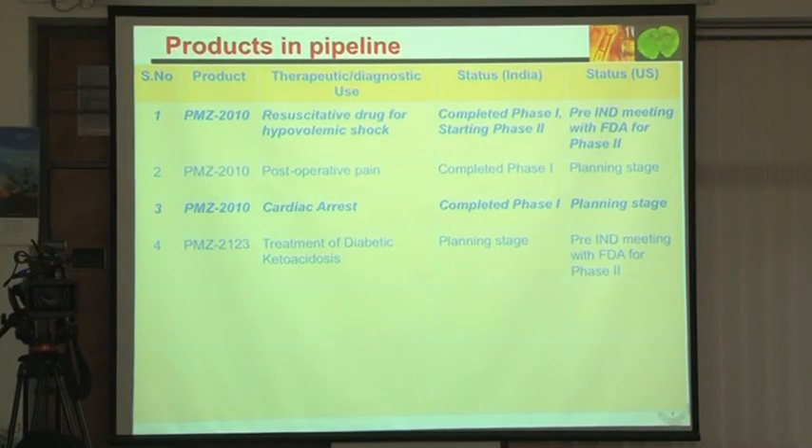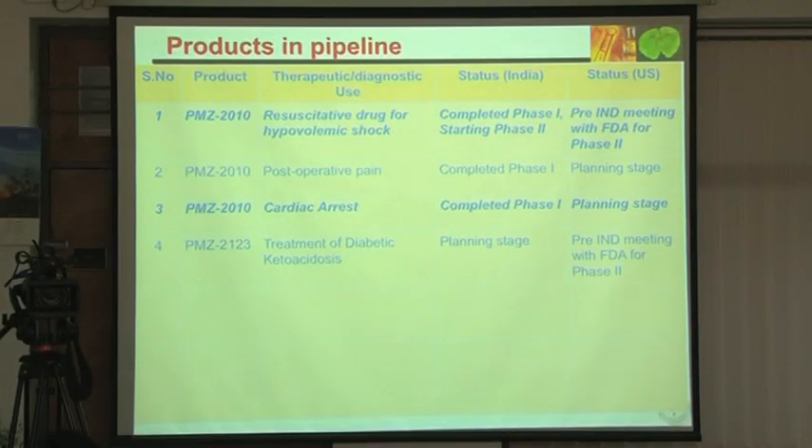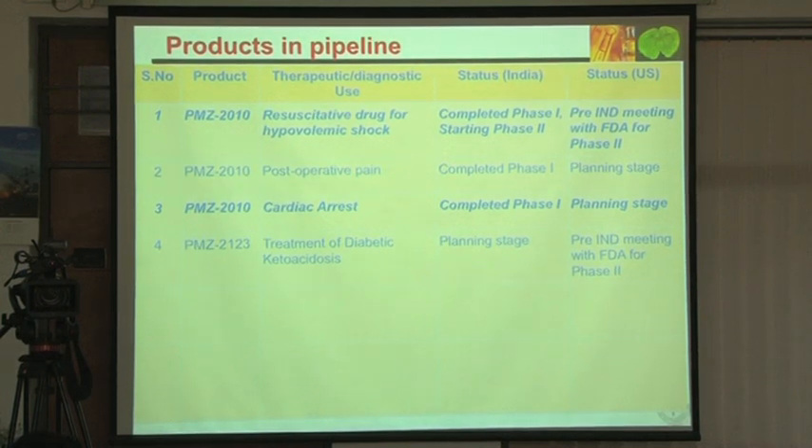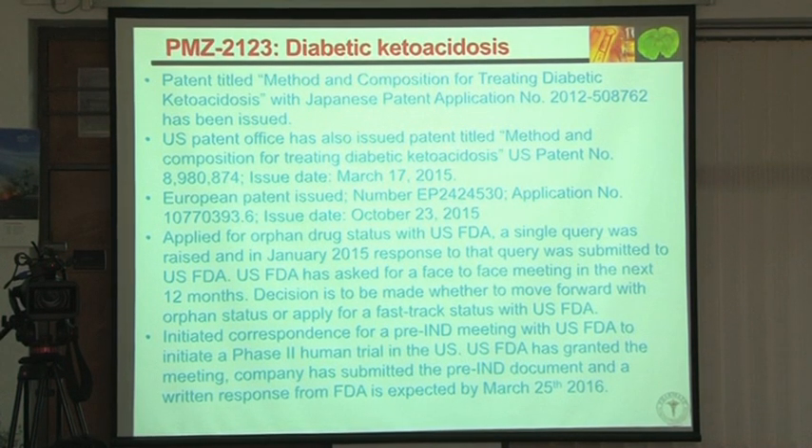Another discovery we made is for diabetic ketoacidosis. I work extensively on endothelin, and we came across literature indicating that when an endothelin-A antagonist is used, the response to insulin can become better — insulin responsiveness can increase.